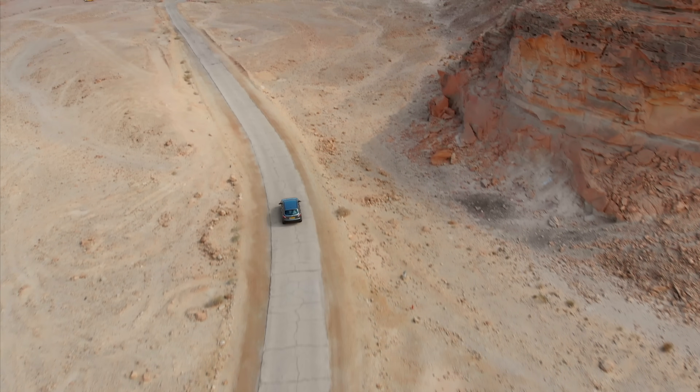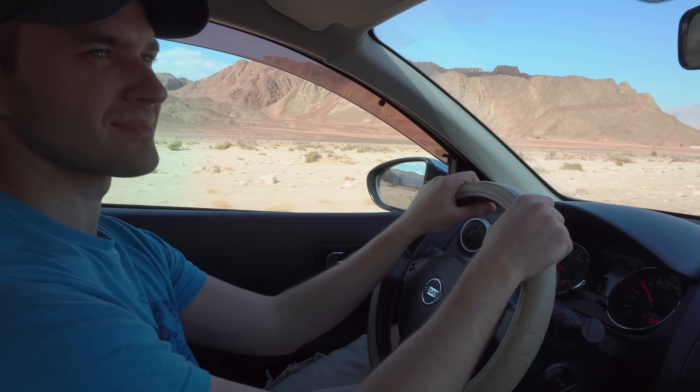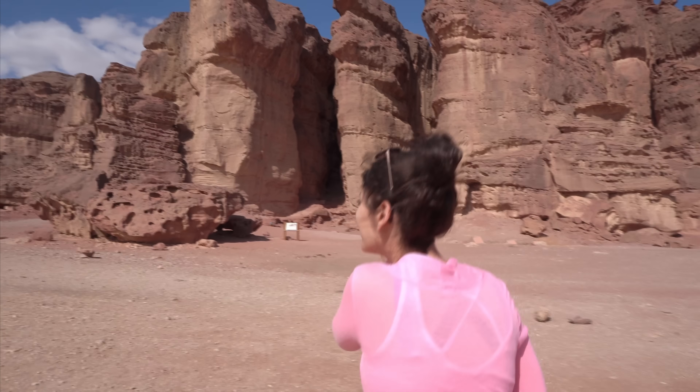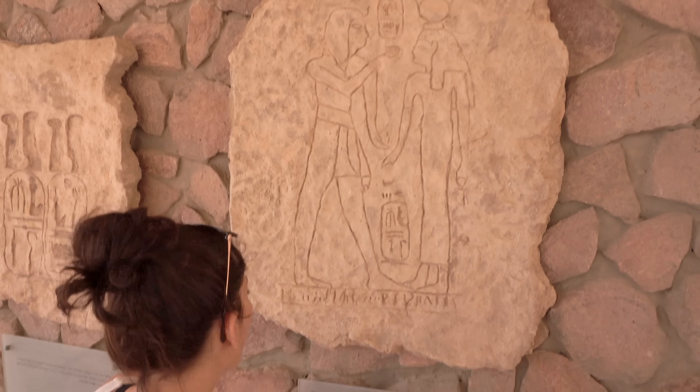We continue our travels in the Israeli Negev Desert. Today, we're visiting the Timna Park. It is one of the largest attractions in the south. What a beautiful valley — have you ever seen anything like this before? It is full of amazing history, from the time of King Solomon to the Egyptian pharaohs.